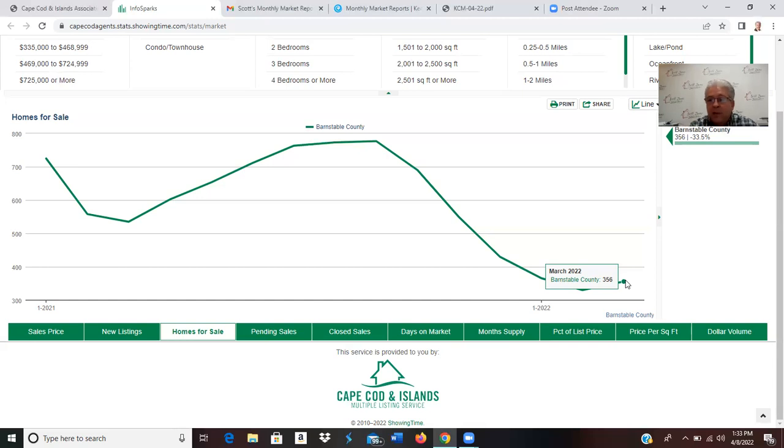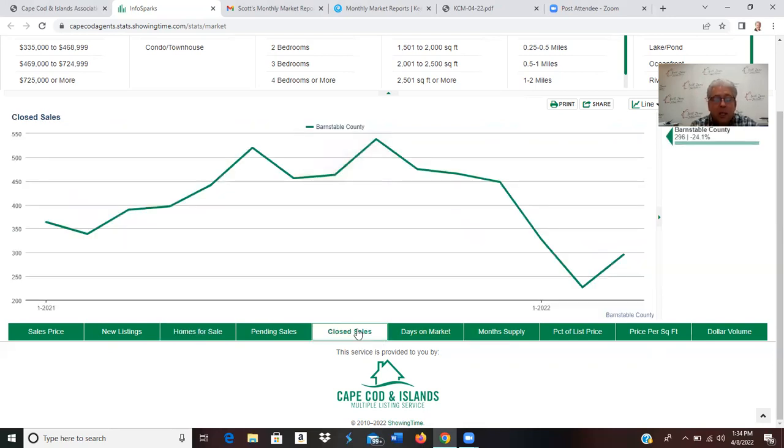So is 356 units a lot or a little bit of inventory? Going back to March of 2021 — just a year ago — we had 535 units. And if we went back to March of 2020, that number would have been closer to about 1,700 to 1,800 units. What happened is COVID kicked in, homes were getting sold and coming off the market. August of 2021 was 773 homes, and then it's just been dropping month after month down to 356 properties.